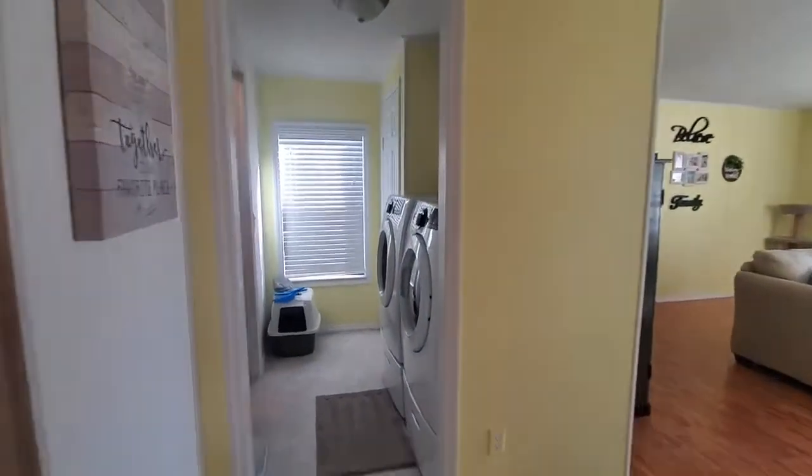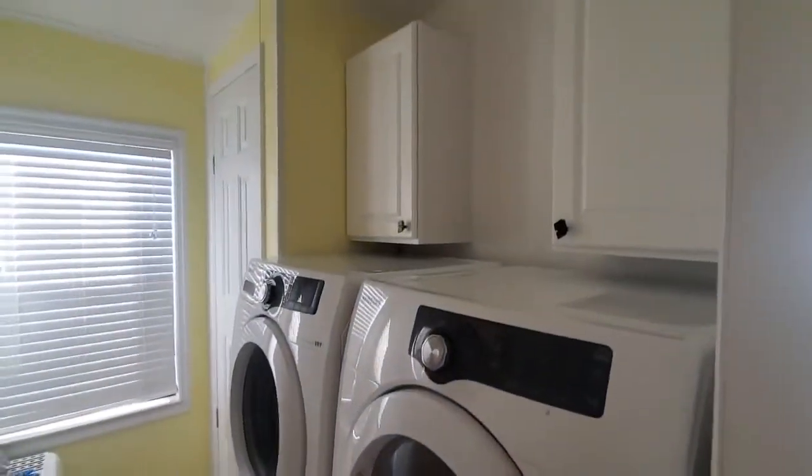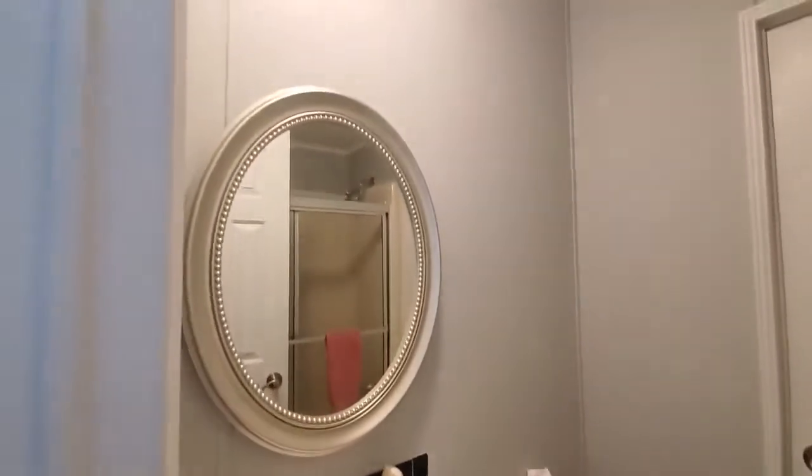The laundry is off to the side. There's a walk-through bathroom that goes into the guest room, and there's a shower in there as well.